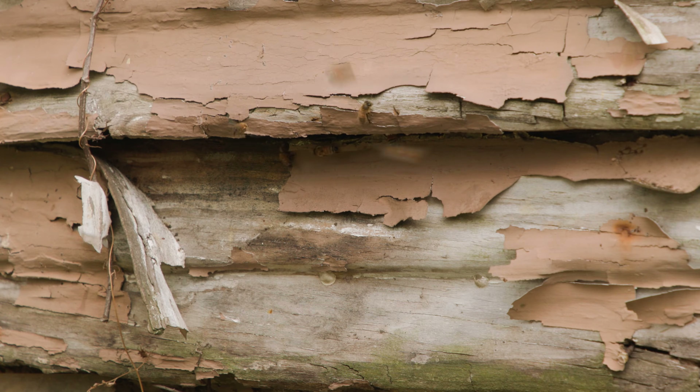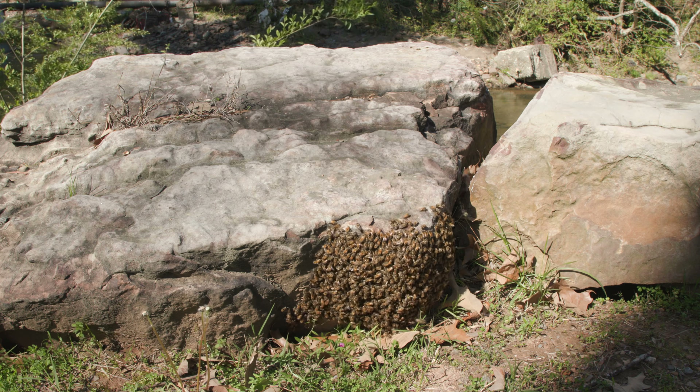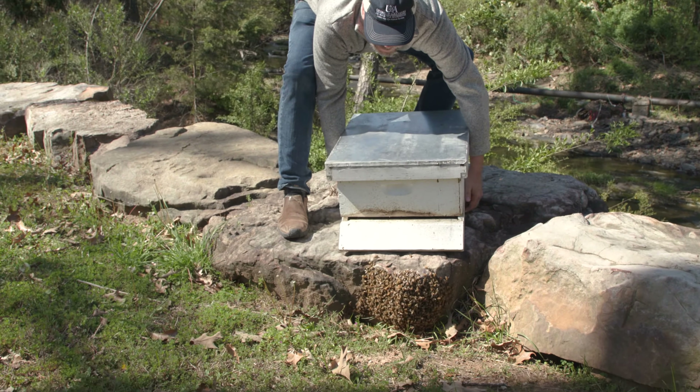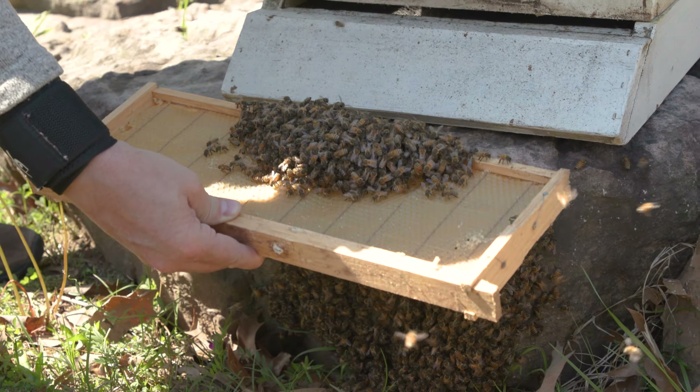If this happens, a beekeeper can relocate them to a new hive, but it can become a complicated process to remove an established colony from inside of a wall. If you see a honeybee swarm, there's no need to panic. You can usually find a local beekeeper who will come and collect them and put them into a new hive where they will be able to thrive.